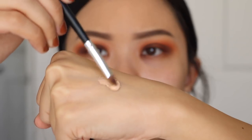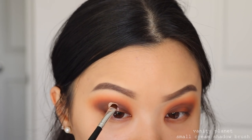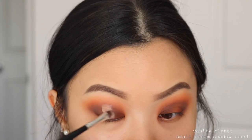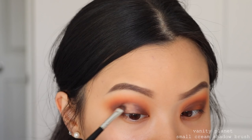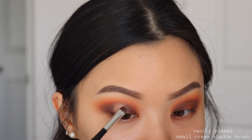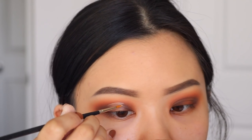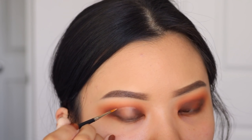Then sweeping everything over and connecting the shade Thick from inner corner to outer corner into the crease. Taking the shade Played Out with a smaller brush and focusing it into a smaller area so it doesn't overtake Thick — creating a gradient effect. Next, taking my concealer to start cutting out the halo cut crease. I place the concealer into the center of my eyelid, look up to mark a line, going just past that line to ensure no transfer.